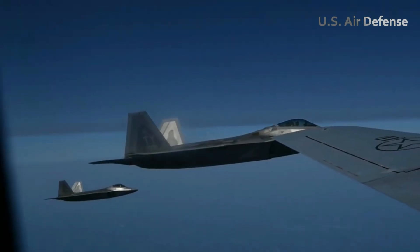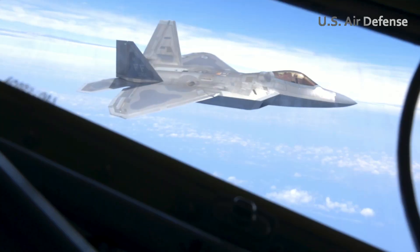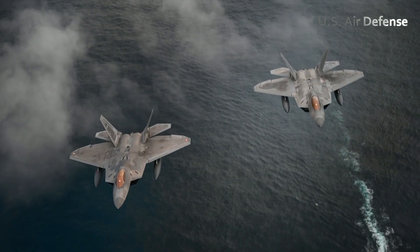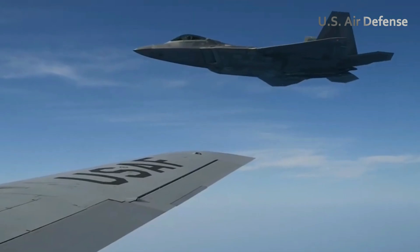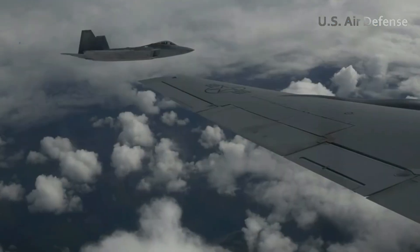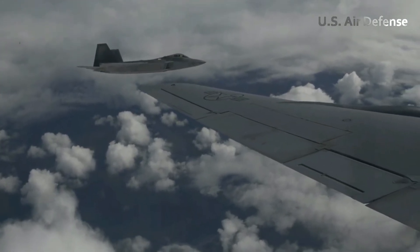As the flight drew to a close, the pilot reduced altitude and speed. He contacted the control tower and was cleared for landing, guiding the aircraft smoothly toward the airstrip. With a graceful descent, the F-22's wheels touched the runway. The braking system engaged gradually until the jet came to a complete stop.